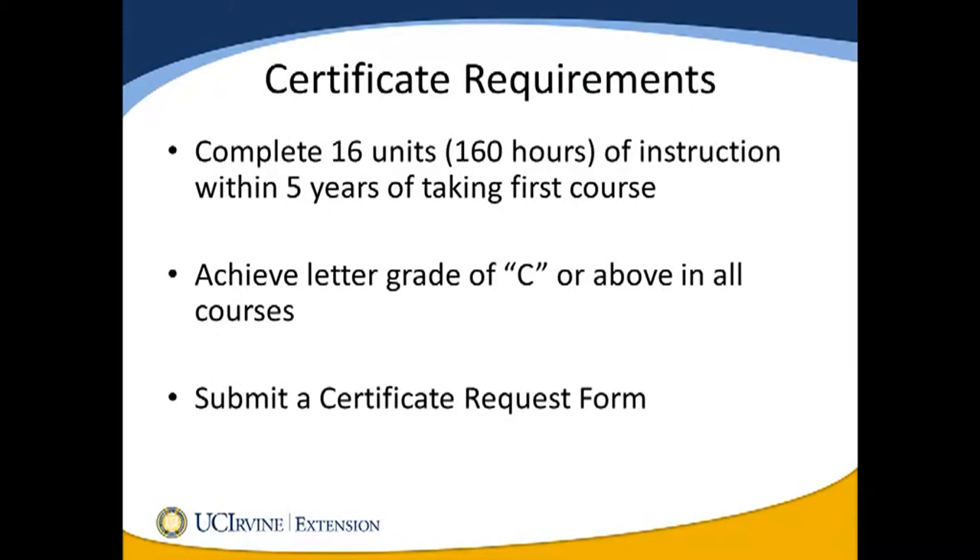To obtain a certificate in Contract Management, you must complete the required 16 units of instruction within 5 years of taking your first course. This allows you great flexibility and allows you to take courses in the quarters that work best for you. You must achieve a letter grade of C or above in all courses. Courses must be taken for a letter grade — they may not be taken on an audit or pass/no-pass basis and be counted towards your certificate.